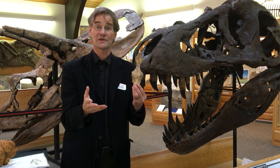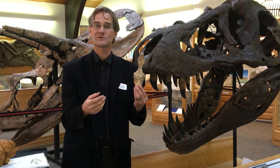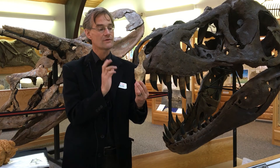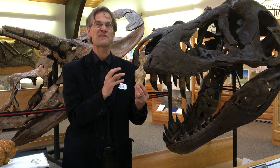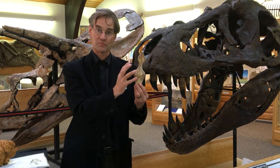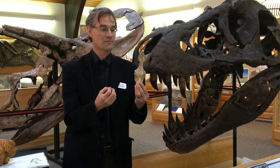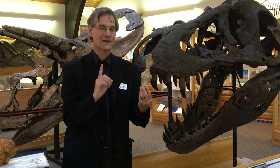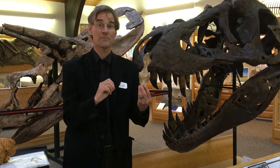There were dinosaurs with walnut-sized brains — Stegosaurus, for example — but not Tyrannosaurus. In general, the meat-eating dinosaurs, the predators, the theropods, have a larger brain in proportion to the size of the body than the herbivores do. And once again, how smart do you have to be to sneak up on a leaf?